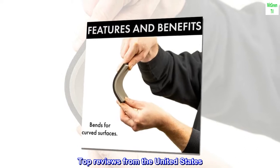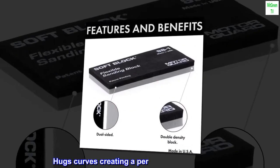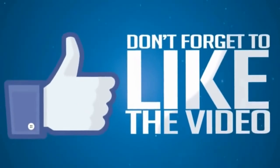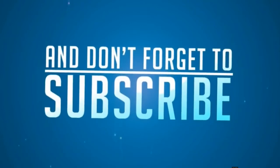Top reviews from the United States: 'Great for contours — hugs curves, creating a perfectly sanded surface.'